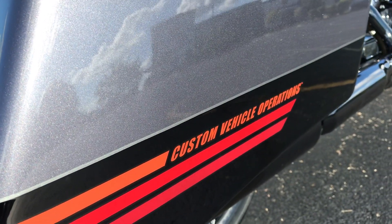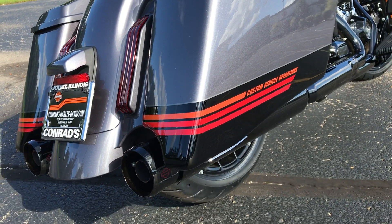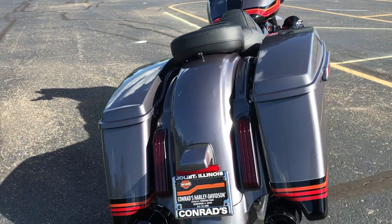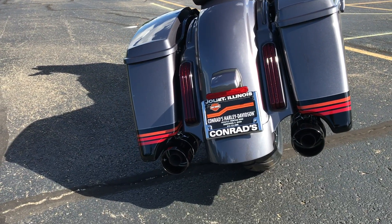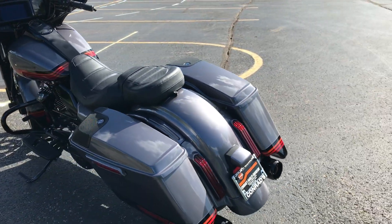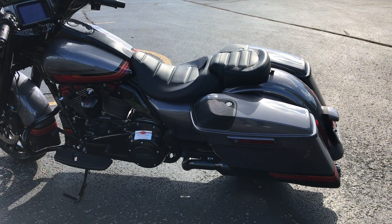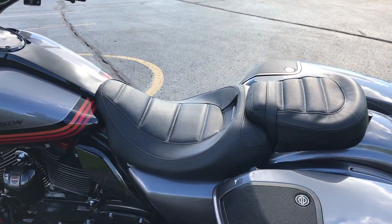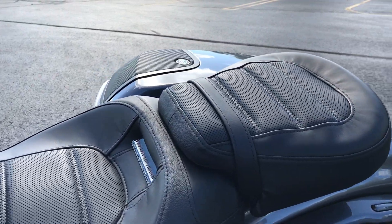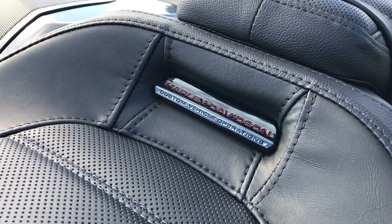Got the custom vehicle operations on the stretched saddlebags. Get a good look at the back of the bike — custom stitching on the seat with Harley-Davidson badging, and custom vehicle operations on that too.